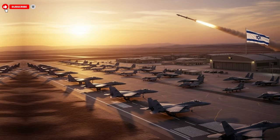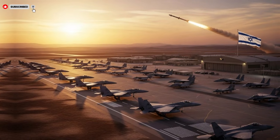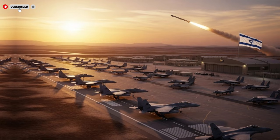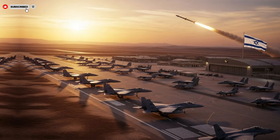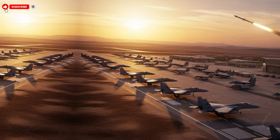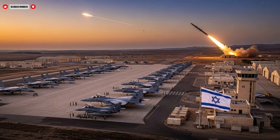Beyond raw performance, the missile's unique selling points lie in its adaptability and future readiness. The system is designed to operate effectively across a wide range of environments, from open terrain to more complex landscapes. Its guidance systems can account for environmental changes, electronic interference, and evolving target data. This adaptability ensures relevance even as operational conditions change. Experts highlighted that such flexibility extends the missile's useful lifespan, making it a long-term asset rather than a short-term solution.